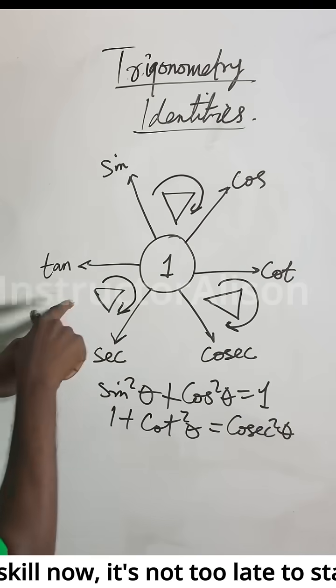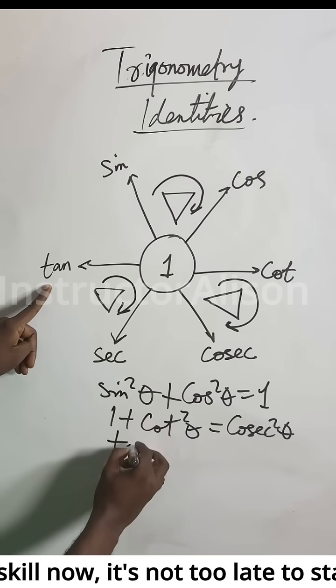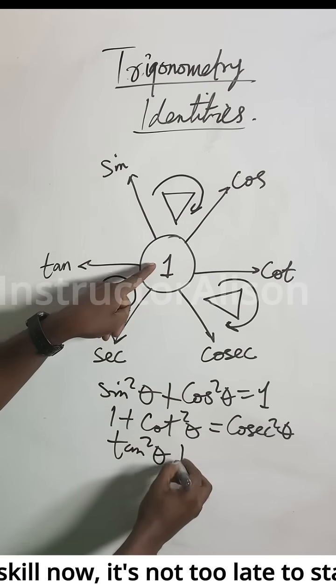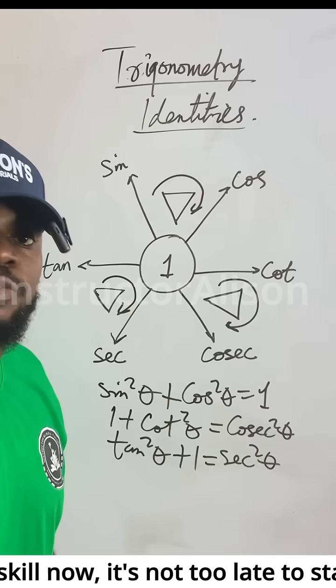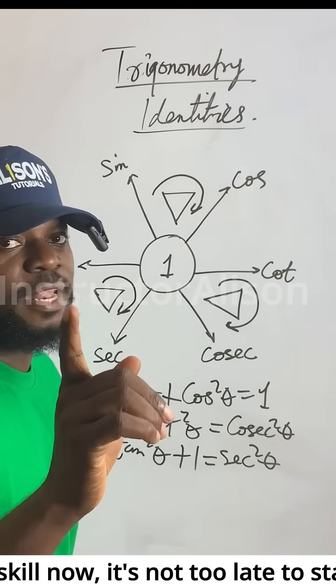The last one — see the arrow: tan²θ plus one gives you sec²θ. These are the three formulas you need to know; they will help you succeed.